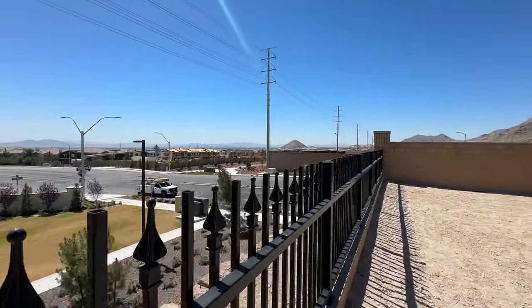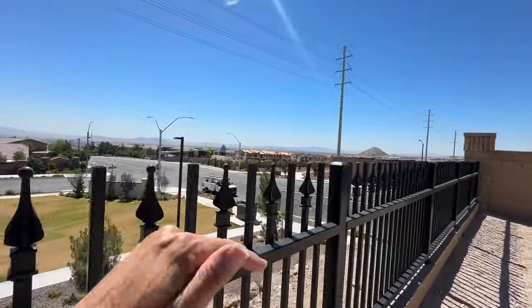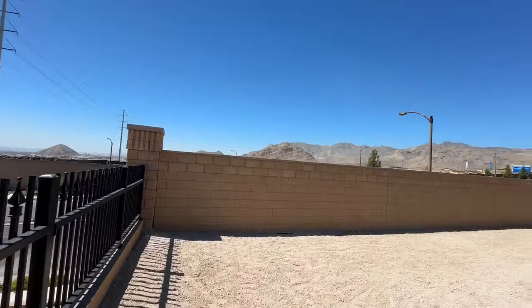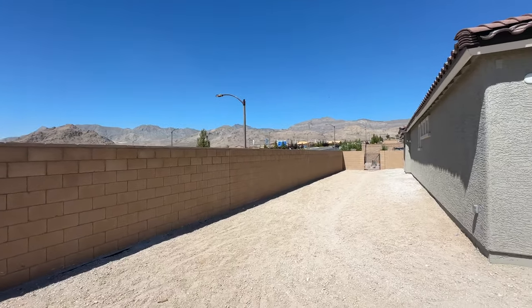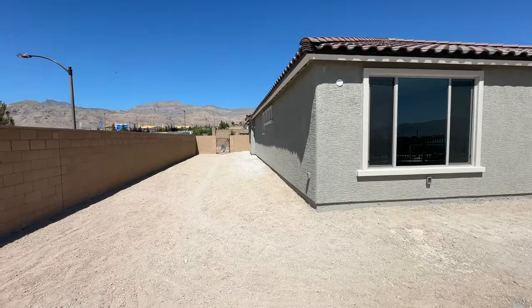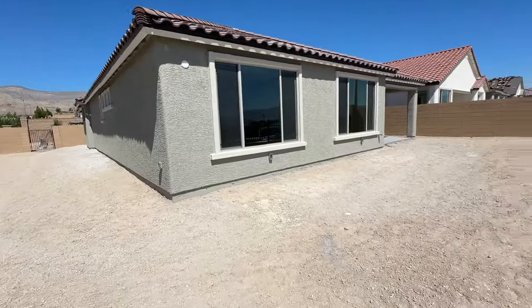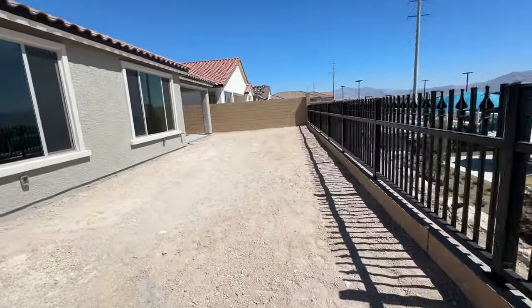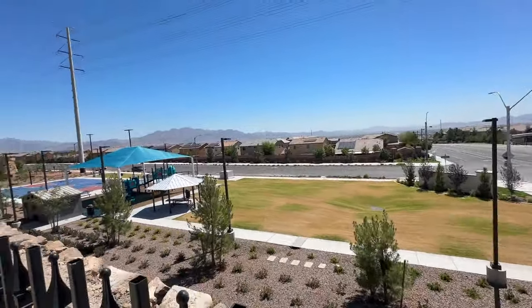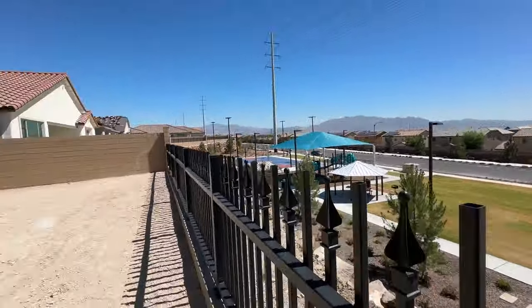If you were to buy a home in Summerlin with this view, the lot premium would be a million dollars — they only paid maybe $40,000 for this lot premium here. Phenomenal. You also get a beautiful mountain backdrop. Look how wide their yard is because they're on the end — no neighbor on one side, and only one neighbor behind them. This is an all single-story community — Talvona by Pulte Homes in the Sky Hills master plan.